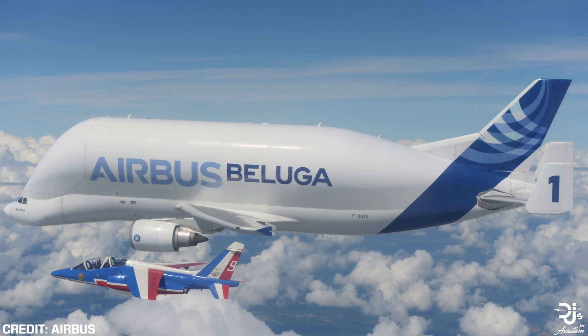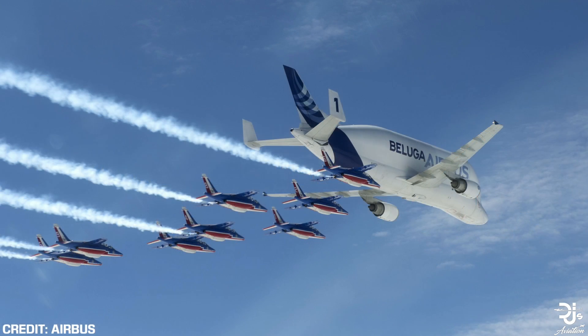Let's begin with the Beluga — the classic one — which is also known as the A300-600ST. This aircraft was introduced roughly at the same time as the Airbus A330 and is therefore aging quite quickly for that matter.